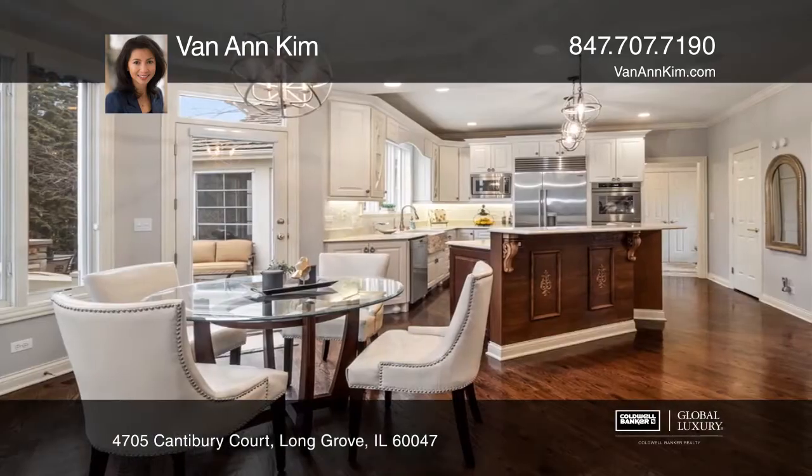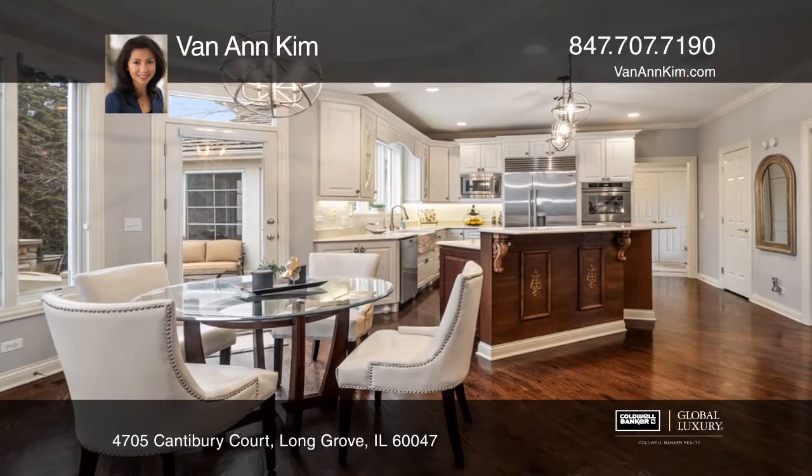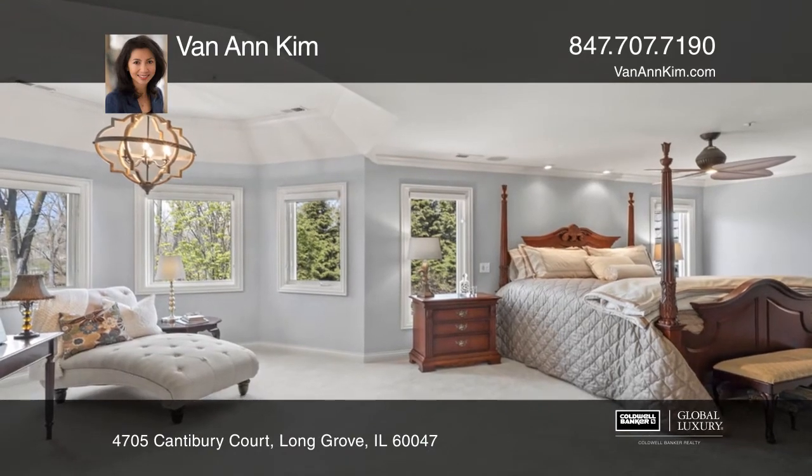The recently renovated gourmet kitchen is unparalleled with its center island, breakfast bar, and spacious eating area.